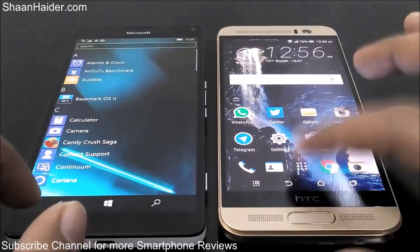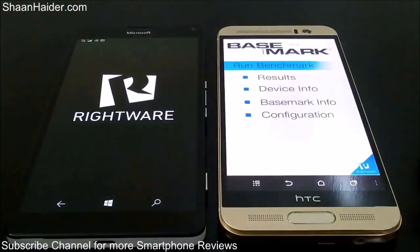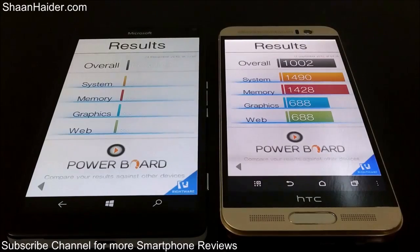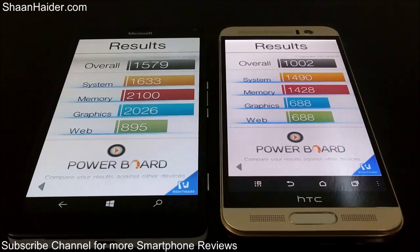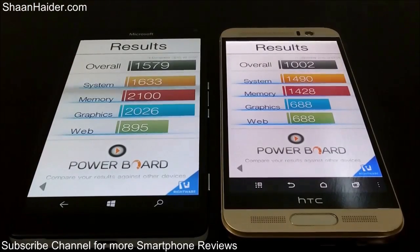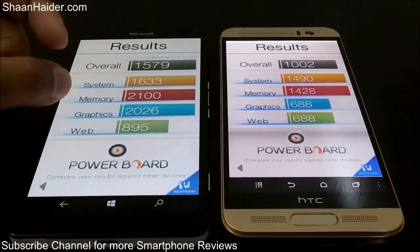Now looking at the Basemark OS 2 scores — for this test, the criteria for both devices are the same, so we can directly compare the scores. The winner is our Lumia 950 XL in all of these tests. From overall to web, across all five tests, the Lumia 950 XL is performing much better than the HTC One M9 Plus.